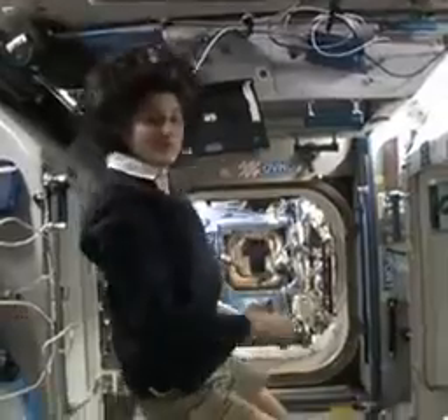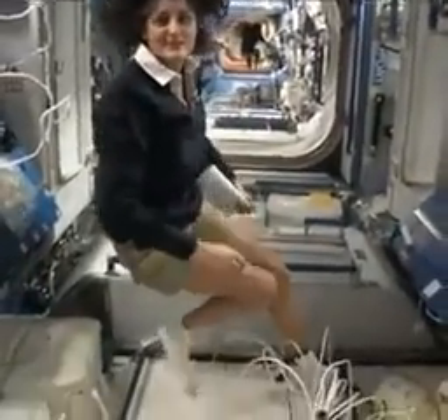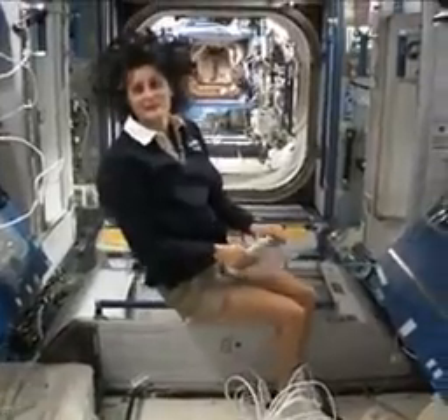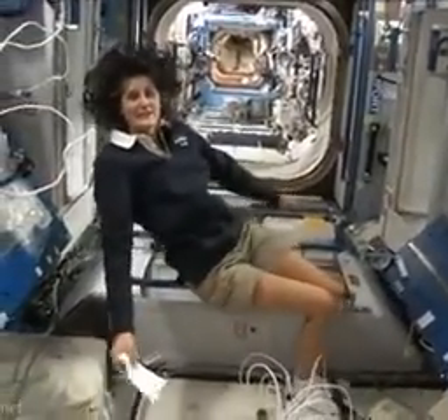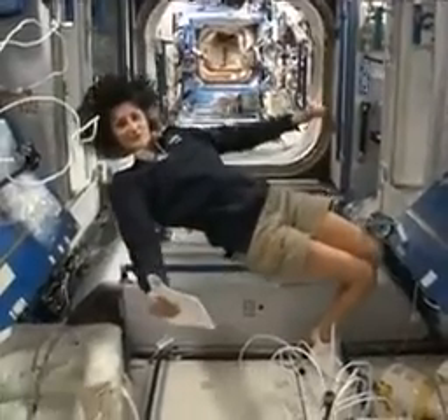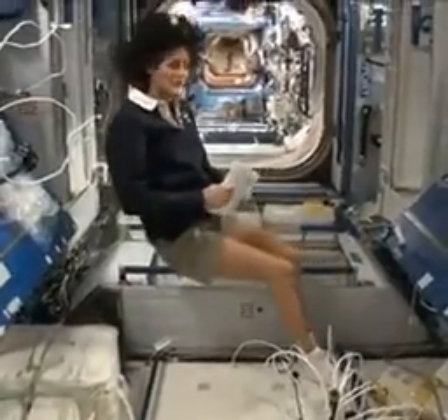The reason I'm bringing that up is because this is where four out of six of us sleep. And so people always ask about sleeping in space. Do you lie down? Are you in a bed? Not really, because it doesn't matter — you don't really have the sensation of lying down.